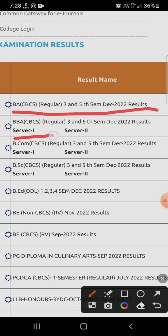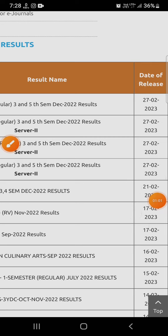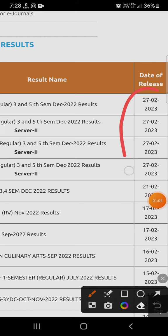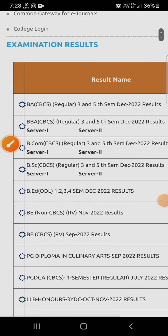BBA, BCA, BCS regular third and fifth semester December 2022 results, BSc — all the results are given right here, and you can see the date of release, which is today's date.